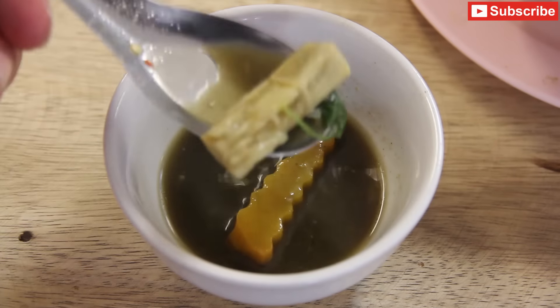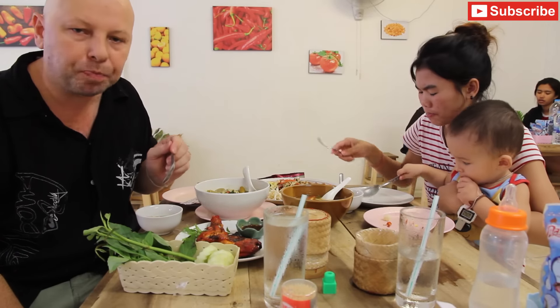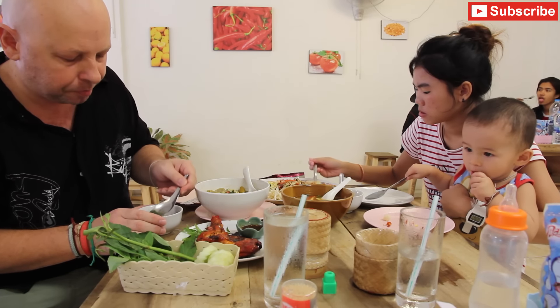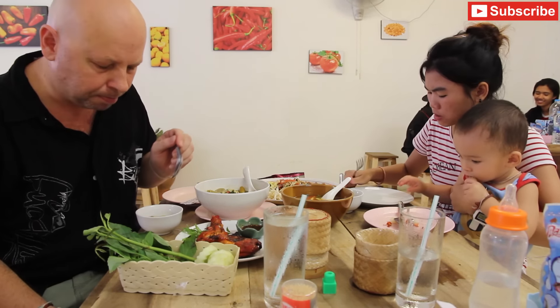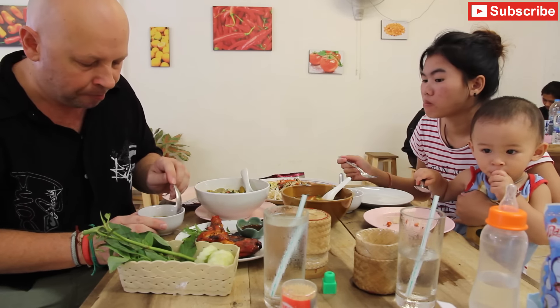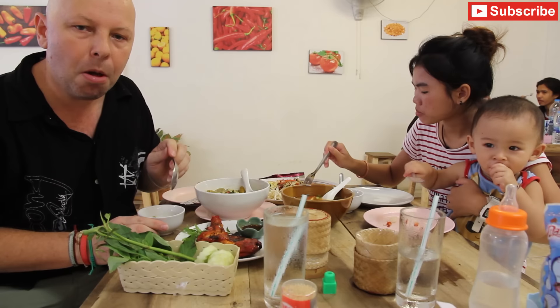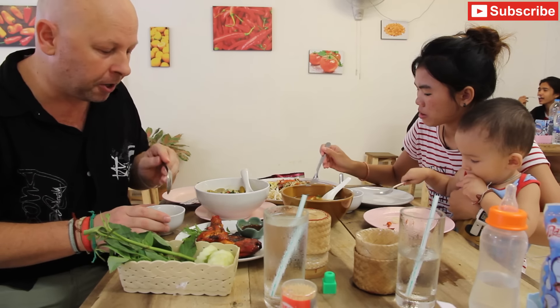I'll try the bamboo soup first. Taking a big bit of bamboo there. It's very nice, quite spicy, a bit salty, it's got a bit of sourness to it. Yeah, lots of spice in that one, lots of flavours in there. A bit of a basil flavour, bamboo, onion flavour. It's delicious, very very nice.